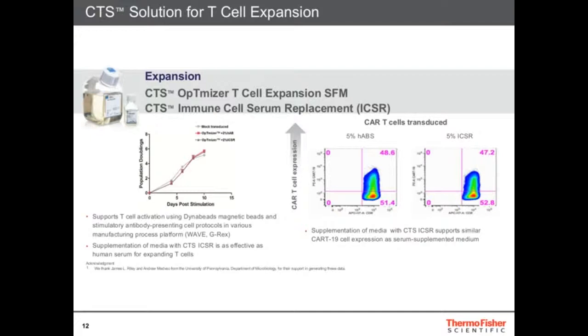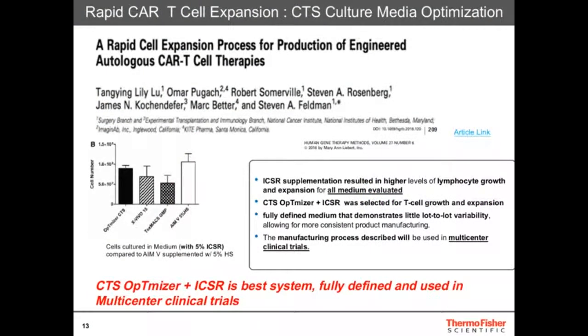These media work very well — they allow expansion of T-cells as well as if you use human serum, and they can also be transduced very well with lentiviruses. The most compelling data was published by Kite Pharmaceutical, a cell therapy company based in Los Angeles that was recently acquired by Gilead for $12 billion. They published data using CTS OpTmizer with the serum replacement, showing you can use our media without serum and still achieve very fast growth in a seven-day process. OpTmizer with the serum replacement is really the best system — it's fully defined and being used in many clinical trials. If you're growing T-cells, I strongly recommend this media.